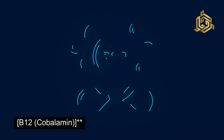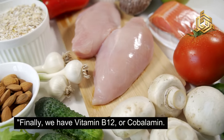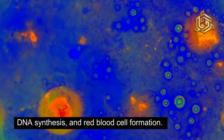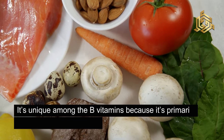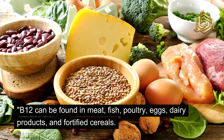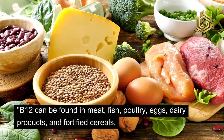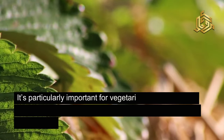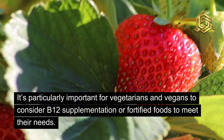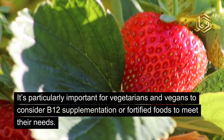Finally, we have vitamin B12, or cobalamin. This vitamin is essential for neurological function, DNA synthesis, and red blood cell formation. It's unique among the B vitamins because it's primarily found in animal products. B12 can be found in meat, fish, poultry, eggs, dairy products, and fortified cereals. It's particularly important for vegetarians and vegans to consider B12 supplementation or fortified foods to meet their needs.